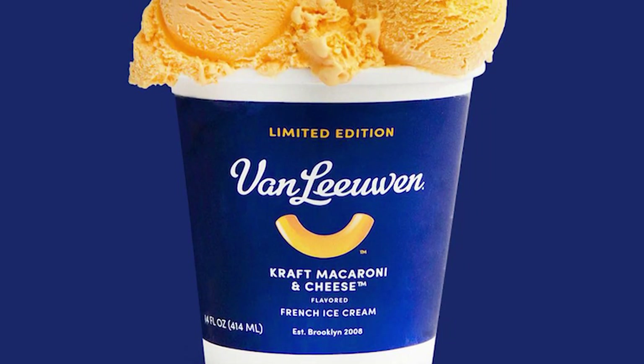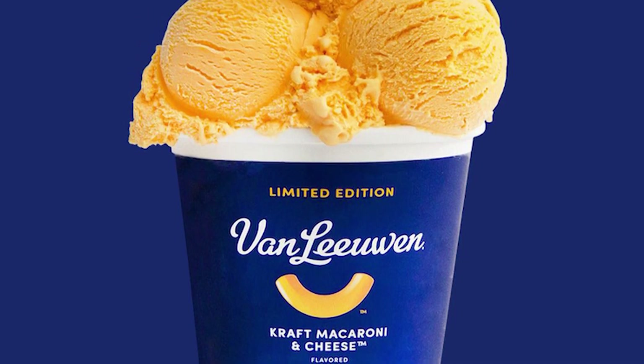Welcome to Just Desserts. On today's episode, we are inspired by a recent ice cream release — Kraft Mac and Cheese Ice Cream. I didn't want to buy some ice cream from across the country to have it shipped out here at whatever crazy price, plus it sold out immediately. So I was thinking, we can do that. That's what we do.